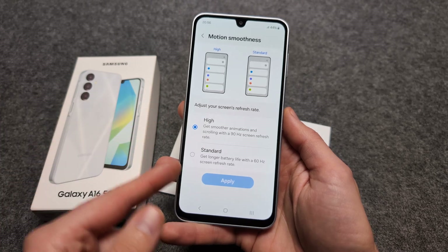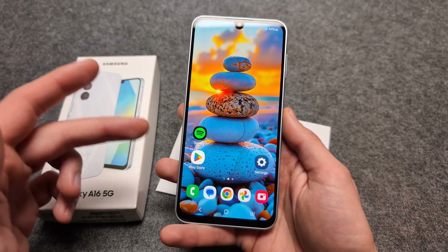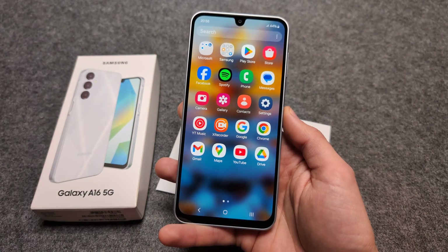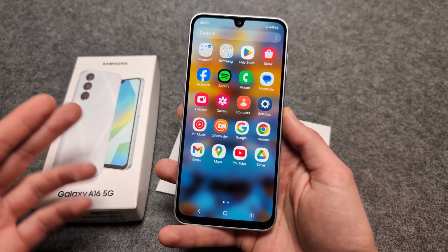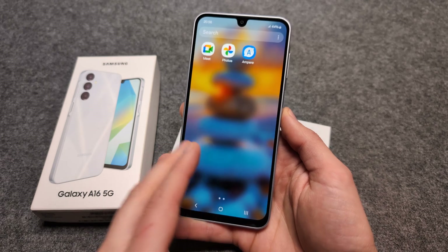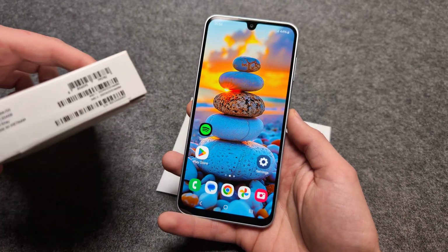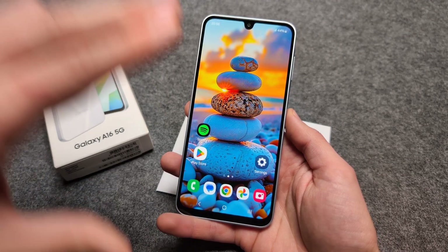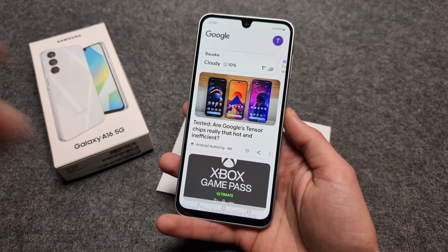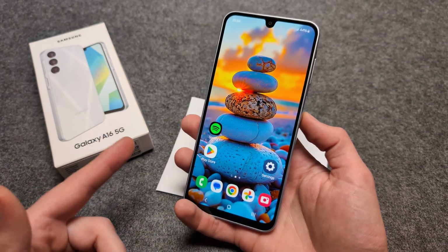When you use the phone with 90Hz enabled, it's super smooth — I'm not really seeing much difference between this phone and my Pixel 9 which has 120Hz. The phone is incredibly smooth this year, it has a nice CPU, my model has 8 gigs of RAM, so the system completely flies. The display is absolutely stunning.